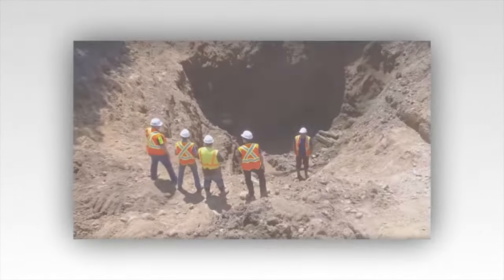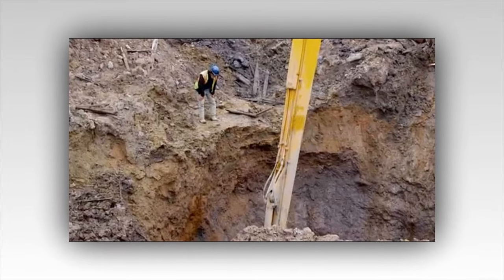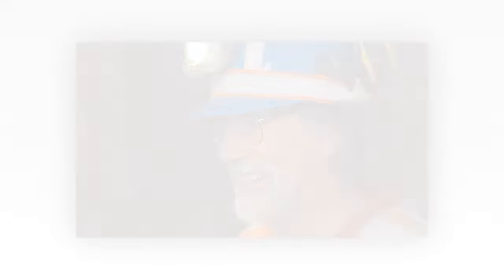Amidst the dirt and debris, they uncover a series of tunnels branching off from the Garden Shaft. These tunnels, long obscured by time, suggest a level of complexity that hints at an organized effort to conceal something of great value. The team meticulously maps out these passages, their excitement growing with every step. Could these tunnels lead to the fabled treasure vault that has eluded seekers for generations? As the days turn into weeks, the team's perseverance begins to pay off. They discover traces of gold and silver — tiny flecks that hint at the presence of larger deposits deeper within the shaft. The excitement is electric, each glimmer of precious metal reigniting their hopes and dreams. Yet the team remains cautious, aware that the island has a history of deceiving even the most determined treasure hunters.